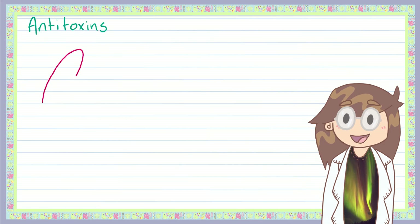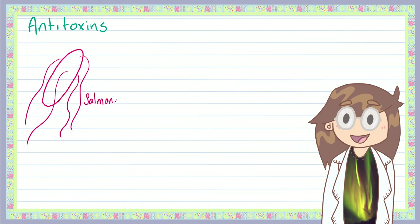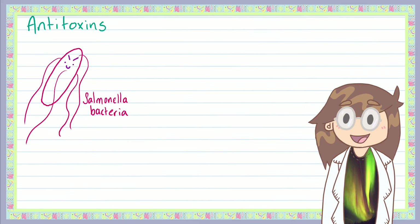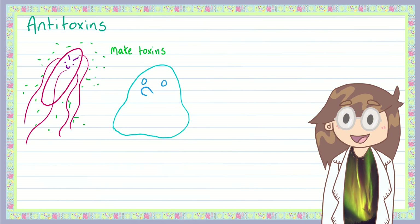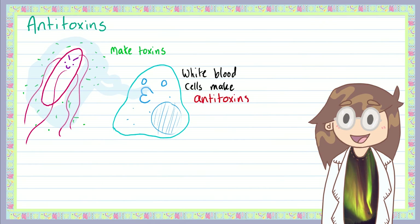The last trick your white blood cells have up their cellular sleeves is antitoxins. When bacteria cause infection, they give off toxins as they feed and compete with each other, and these toxins are unfortunately poisonous to us. What our white blood cells do is produce antitoxins — substances that neutralize or cancel out the toxins, stopping you from being poisoned.